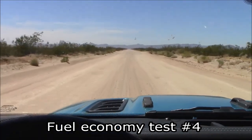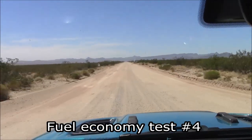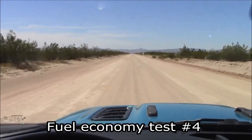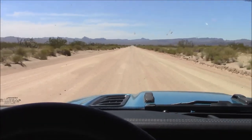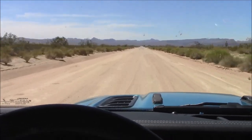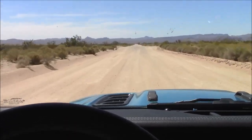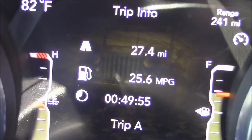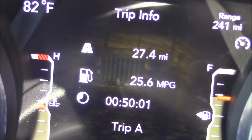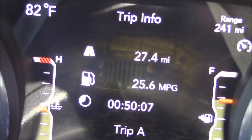For one last fuel economy attempt, I'm going to take this dirt road and keep it around 55 to 60 miles per hour — in 2-wheel drive, not 4-wheel drive. If you keep your speed under 60, closer to 55 most of the time, this is the result. So if you live somewhere where the speed limits are low, back-country roads, you might be able to achieve a figure like this as well.